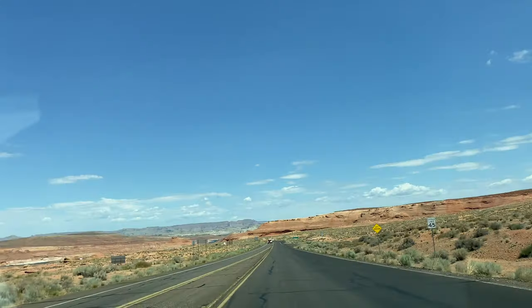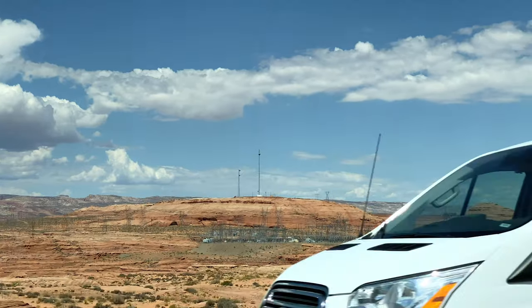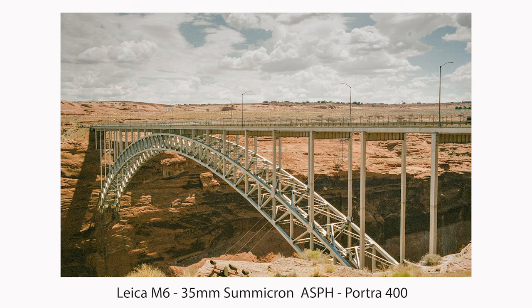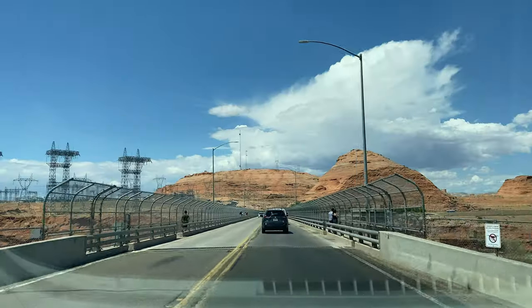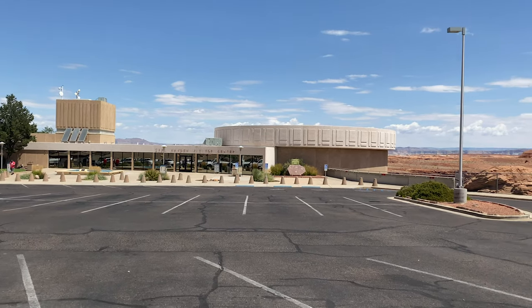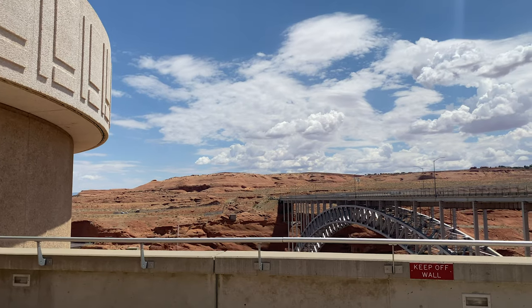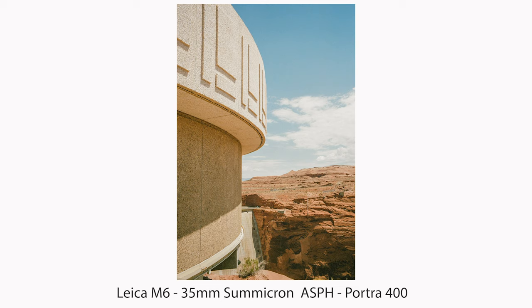Let's check out the lake. What an amazing place — so amazing. Unfortunately the dam is closed, so you can't do any dam tours, but you can still take dam pictures and dam video — get it?